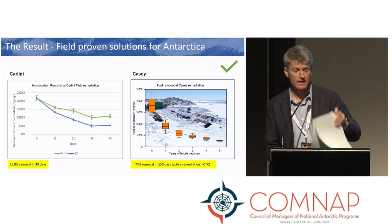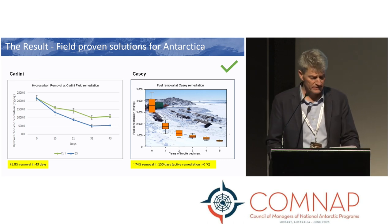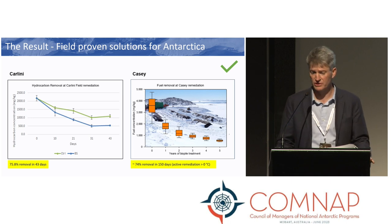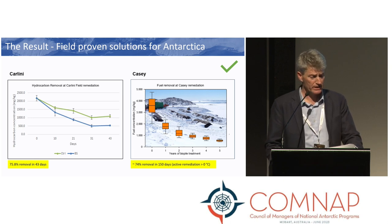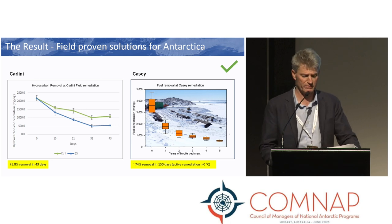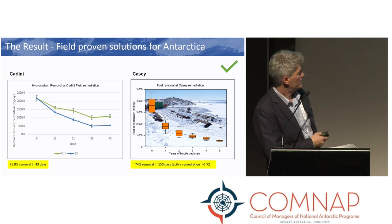The result? Collaboratively, we've demonstrated that bioremediation works on the field scale in the Antarctic, with a reduction of contaminants and overall environmental risk across different sites. These graphs show the decrease in fuel concentrations during bioremediation at both Carlini and Casey. But it is important to note the time frames involved.